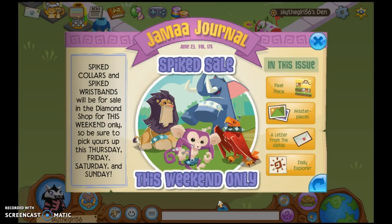Alright, spike's sale this weekend only. So this was actually released yesterday, but I was busy. Spiked collars and spiked wristbands will be for sale in the diamond shop for this weekend only. So be sure to pick yours up this Thursday, Friday, Saturday, and Sunday. Now they have these short spikes that are not rare.